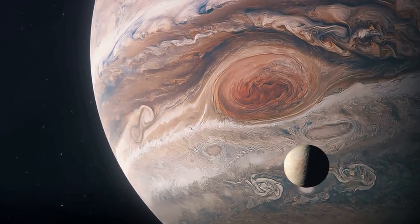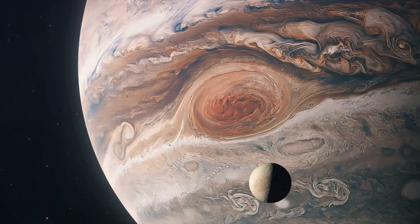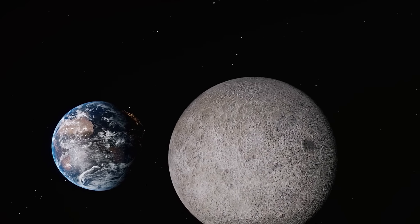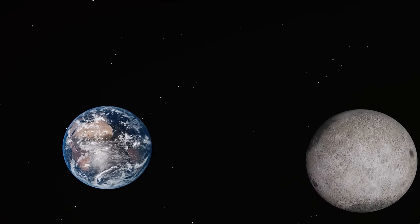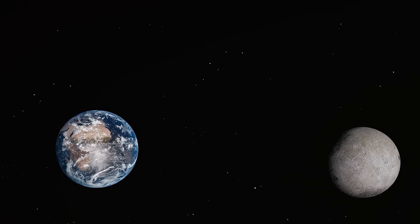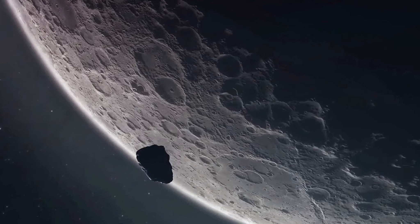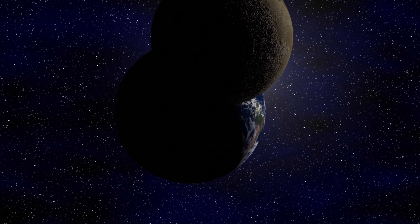Before we jump into the whys and hows, it's essential to understand what exactly moons are. Moons, often referred to as natural satellites, are celestial bodies that orbit around a planet, much like the way planets orbit around stars. They're fascinating remnants of our solar system's formation, acting as historical records that have witnessed billions of years of cosmic events. The formation of moons is typically a result of three processes. First, they could form from the disk of dust and gas that surrounds a young planet, much like planets form around stars.